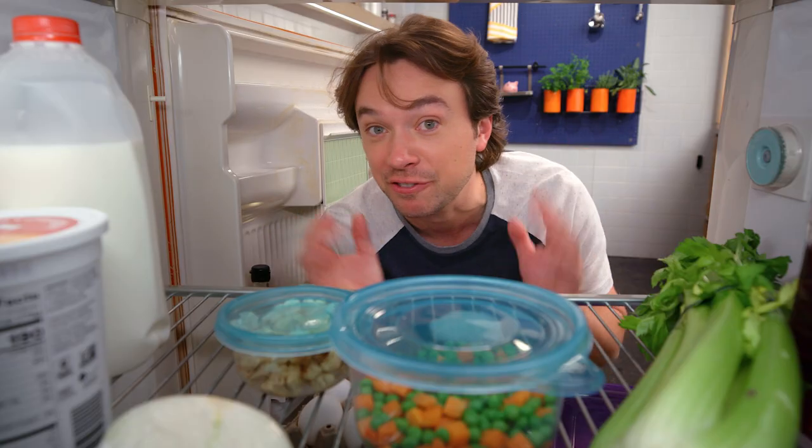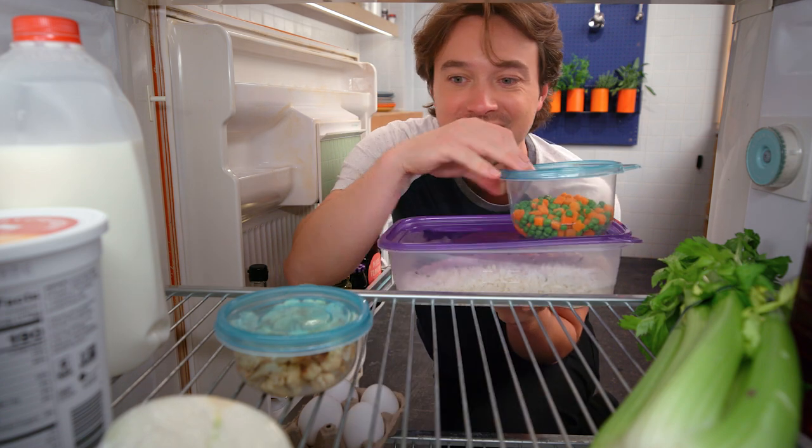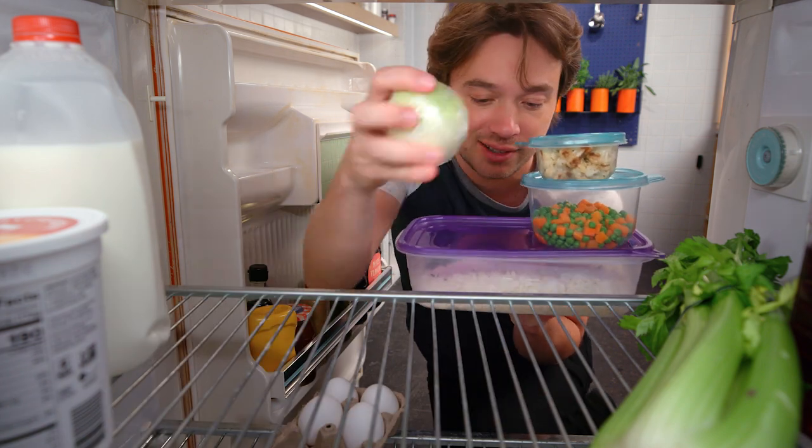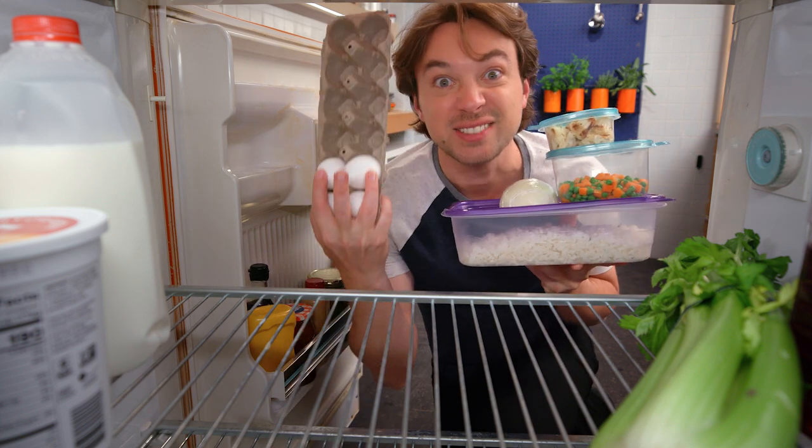It's the end of the week and I want to clean out my fridge. I've got some rice here — I think you see where this is going. There is nothing better to use up all these ingredients than a good fried rice.